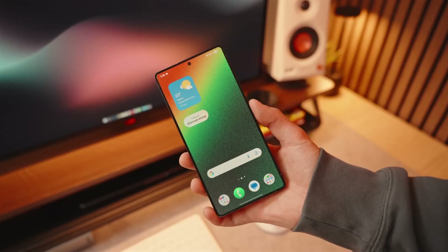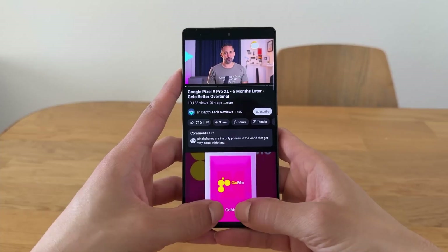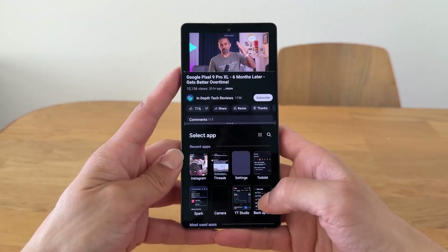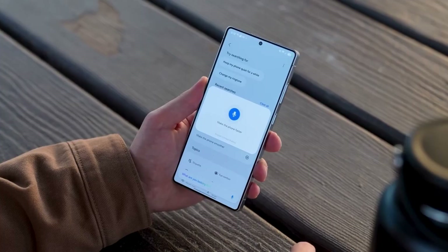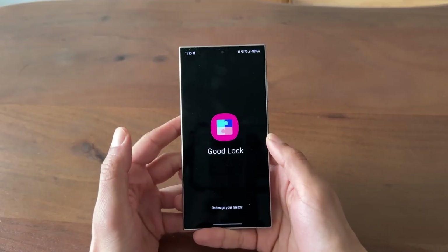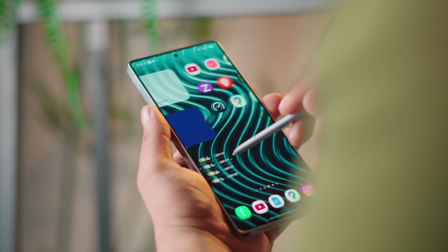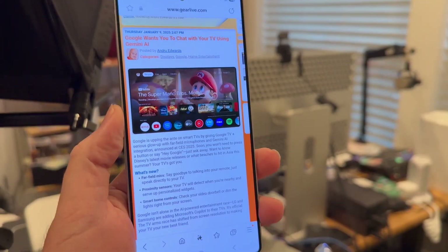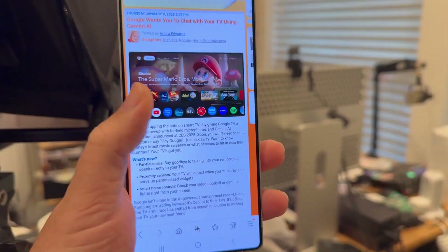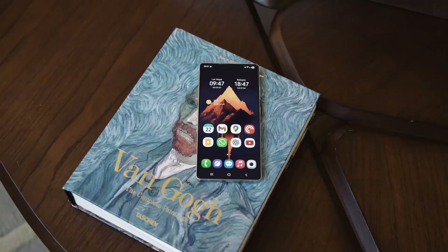You'd expect this update to land only on the heavy hitters, right? Wrong. Mid-range devices like the Galaxy A56 5G and A36 5G are already being lined up for One UI 8, which is unusual because Samsung normally waits months before touching its budget lineup. This shift tells us something bigger: Samsung is finally serious about treating its entire ecosystem equally. Whether you're rocking a $1,000 Ultra or a mid-range A series, you're not being left behind.